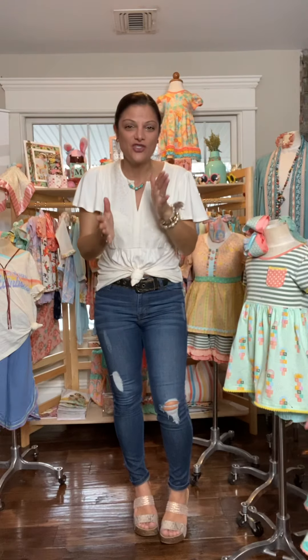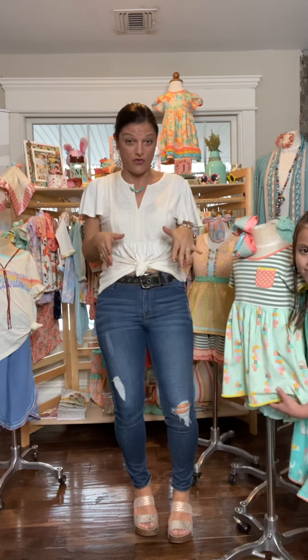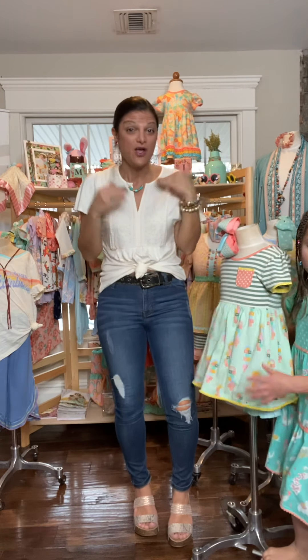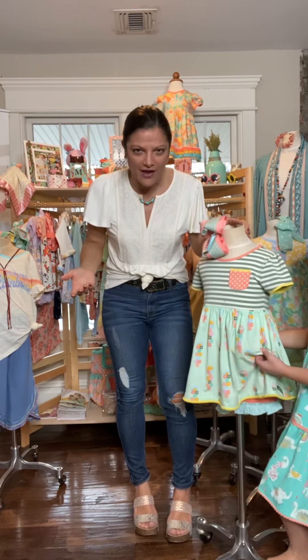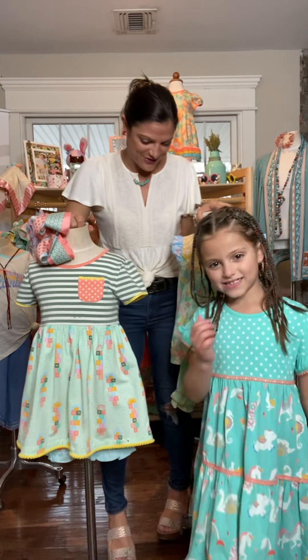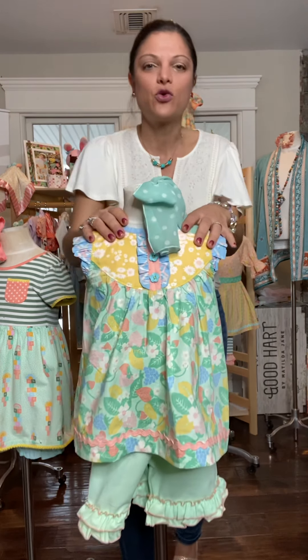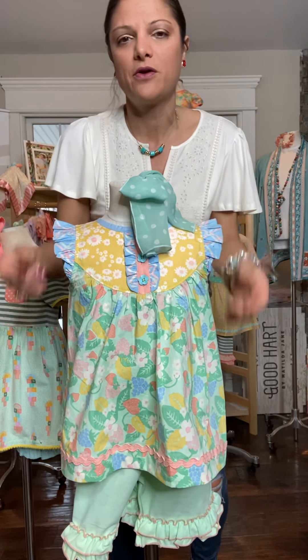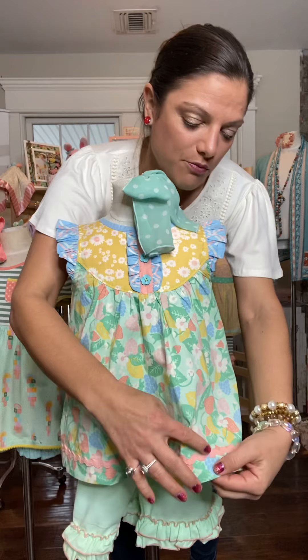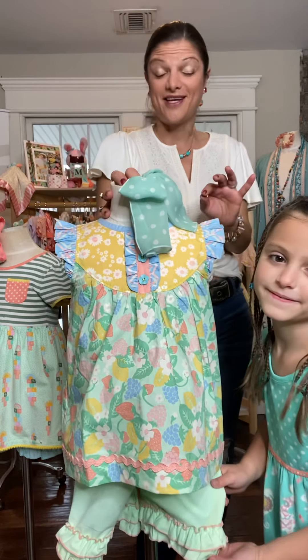I'm going to show you guys two different outfits that are regularly $70 and on sale for $39. So you're going to get the top and the shorts both for $39 — you can't even get that at basically Target. So these are the two different outfits right here. It's going to be the Love Knot tunic and the Hopscotch — gorgeous florals, a little flutter sleeve, some flowers, some lace trim work with the matching shorties.